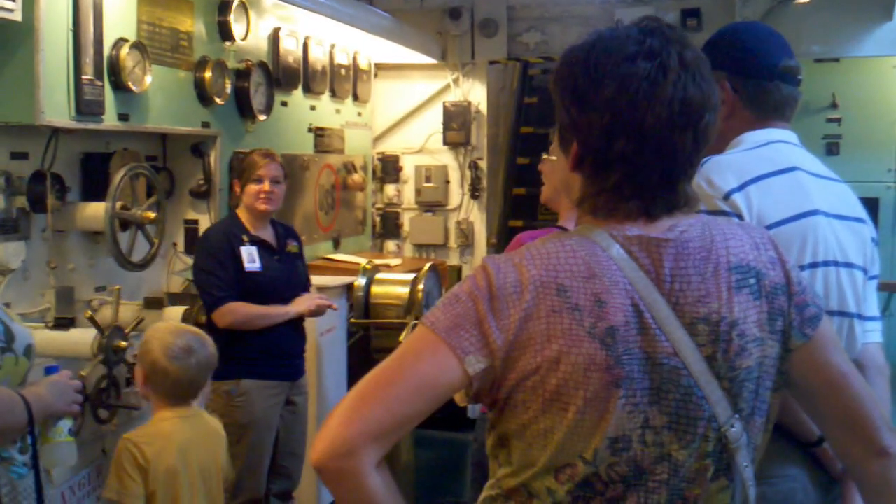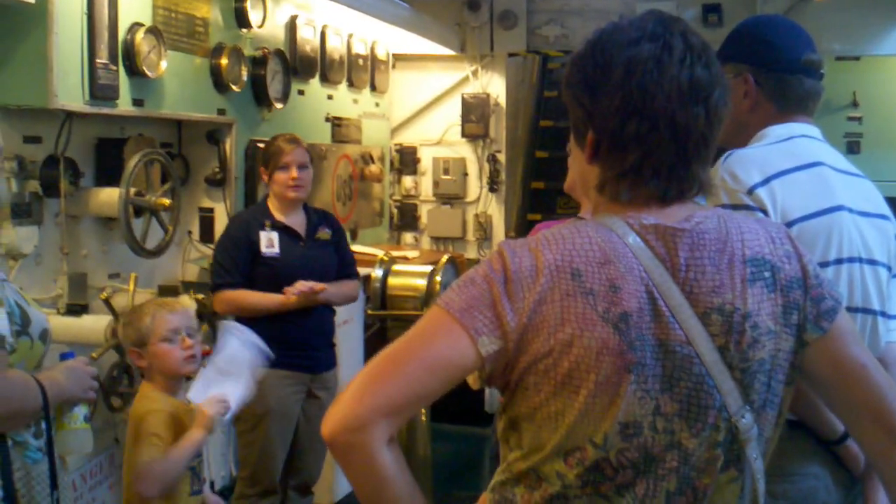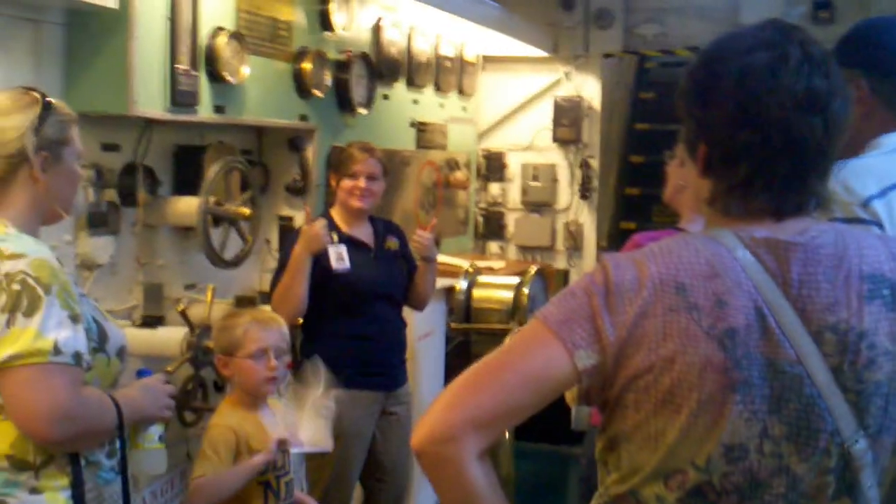Alright, any questions about anything down here? Alright, we're going to head up these stairs now.